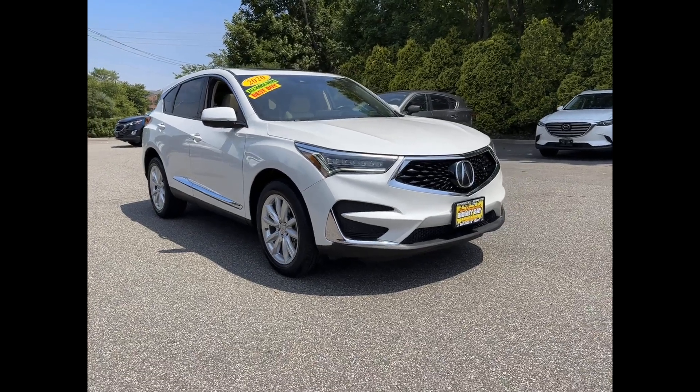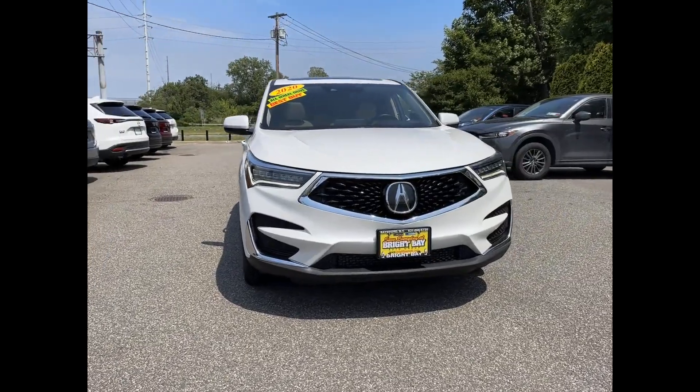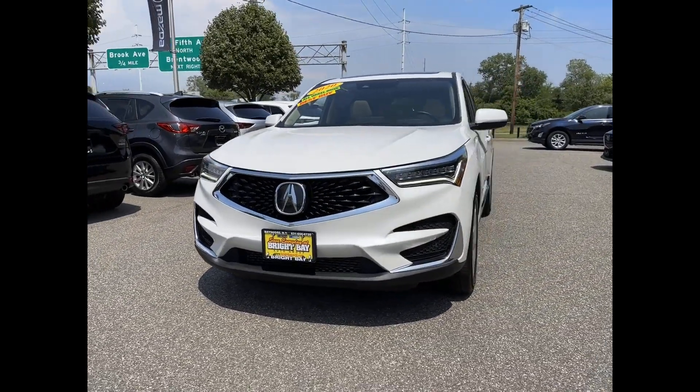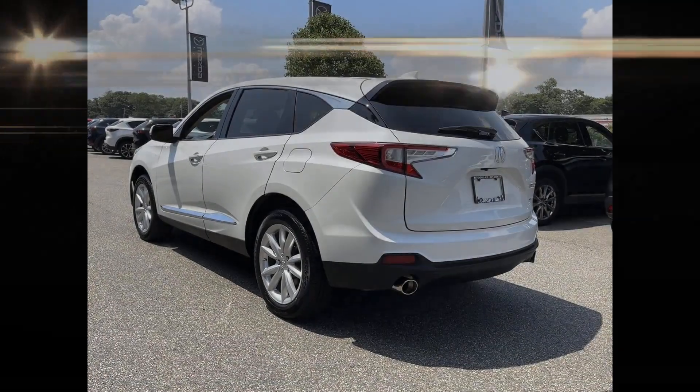2020 Acura RDX. With less than 46,000 miles on the odometer, this SUV offers space as well as power and performance. If you're looking for extras, look no further than these built-in features.